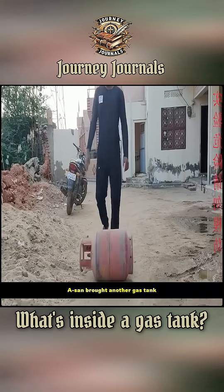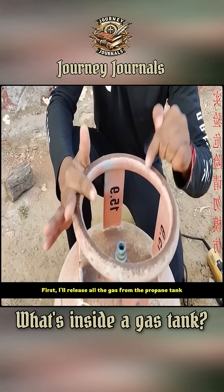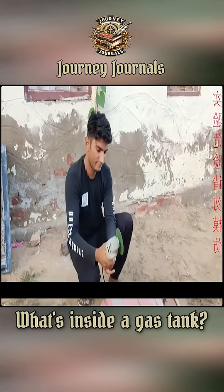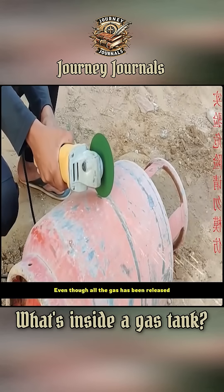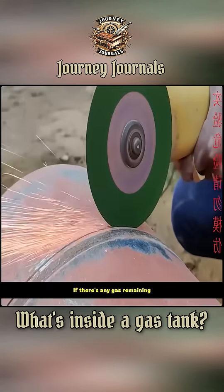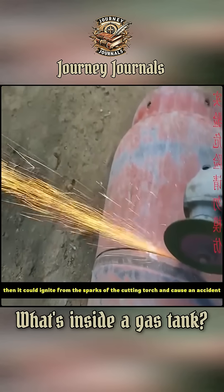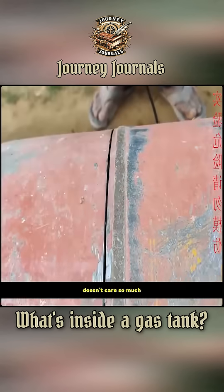A-San brought another gas tank, prepared to cut it open to see what's inside. First, he released all the gas from the propane tank, then got out the cutting torch. Even though all the gas has been released, this operation is still dangerous — if any gas remains, it could ignite from the sparks of the cutting torch and cause an accident. But A-San, to find out what's inside, doesn't care so much.